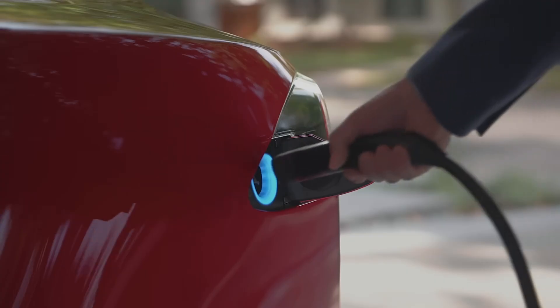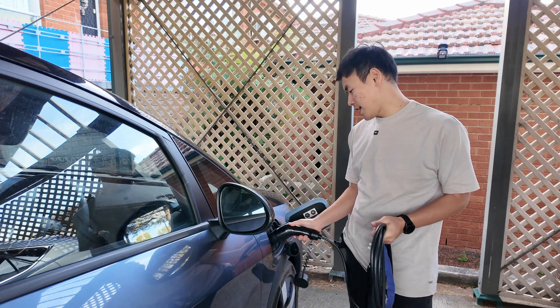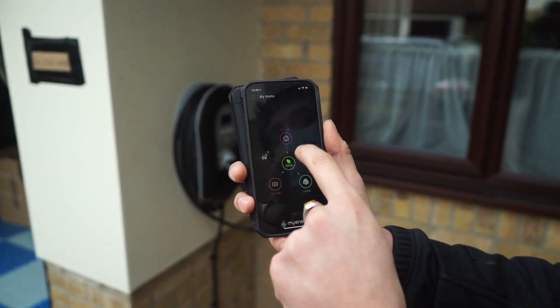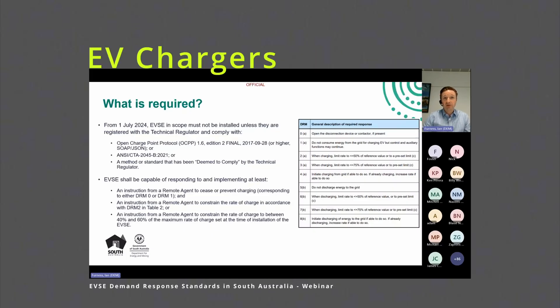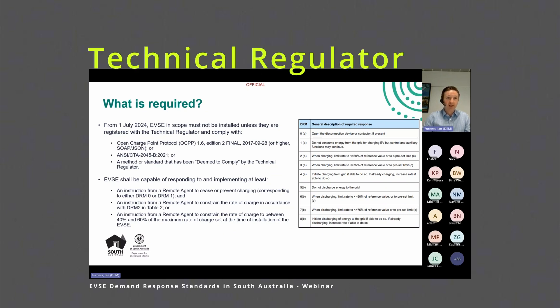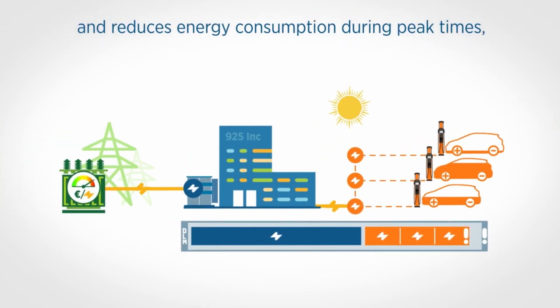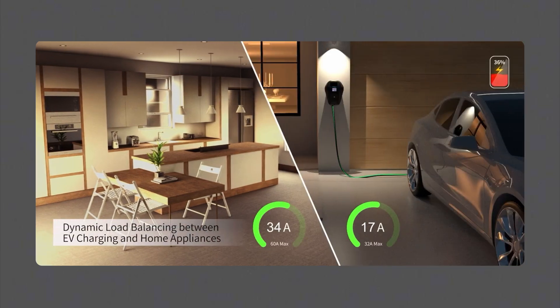What does OCPP mean for everyday drivers? For at-home charging, many people use a simple plug-in charger. I use a trickle charger at home because I don't drive a lot and have off-street parking. Some people have a smart charger which allows them to stop, start, schedule, or integrate with their solar system — but you don't need OCPP for that. The exception is South Australia, where from 1 July 2024, residential EV chargers in scope must be registered with the technical regulator and comply with OCPP 1.6 or higher, enabling grid operators to control chargers when the grid is constrained.